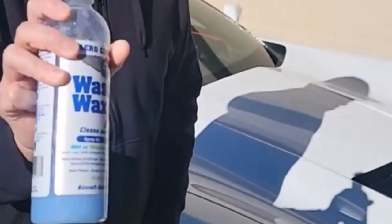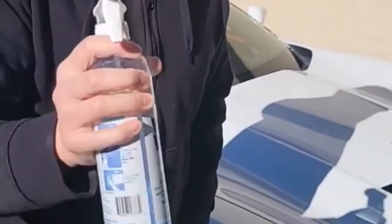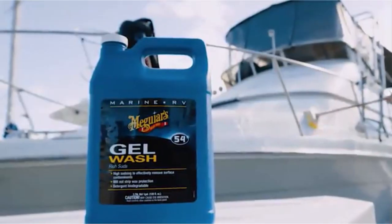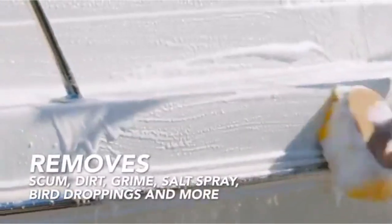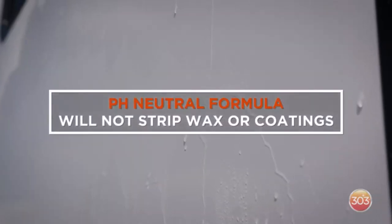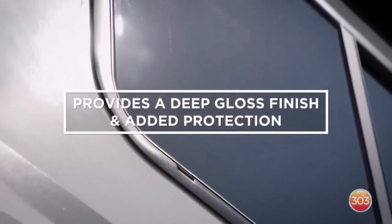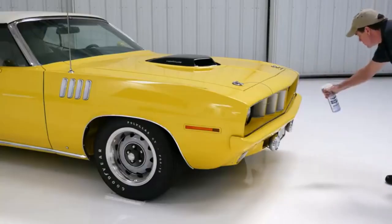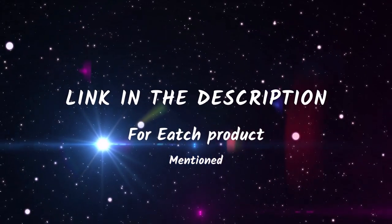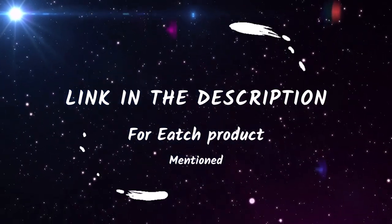Are you tired of spending hours scrubbing and washing your RV, only to end up with streaks and water spots? Well, in today's video, we've got you covered with the top 5 RV washes that will leave your recreational vehicle looking spotless and shiny in no time. From powerful cleaning solutions to convenient waterless options, we've handpicked the best products that will make your RV the envy of the campground. I mentioned all product links in the description box. Let's dive right into the top 5 list.